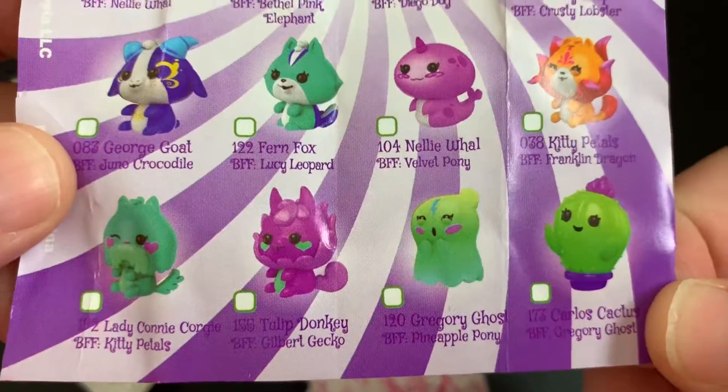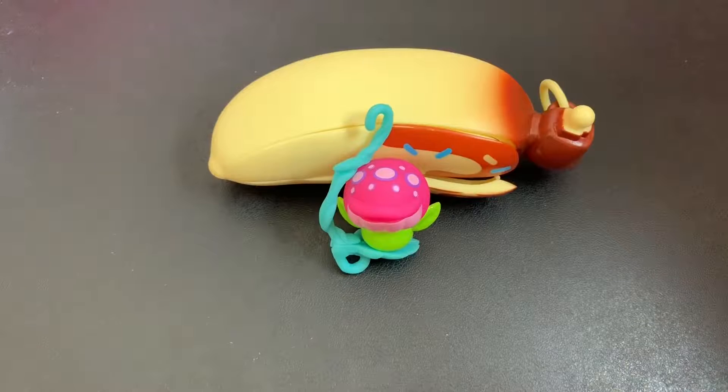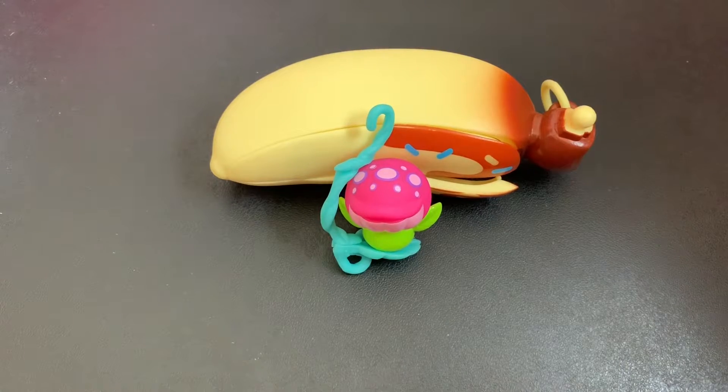Oh my goodness, look at the little ghost and cactus. Those are adorable. Thanks for watching and remember to sprinkle a little joy wherever you go.